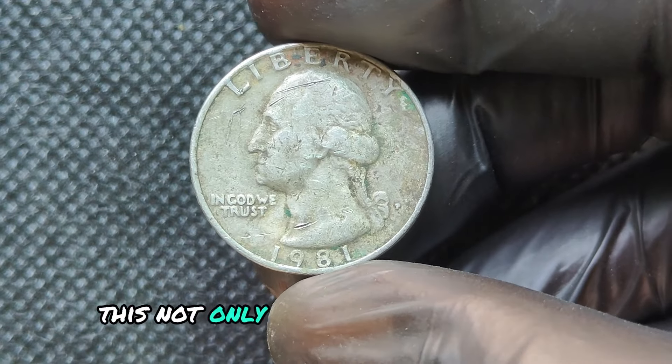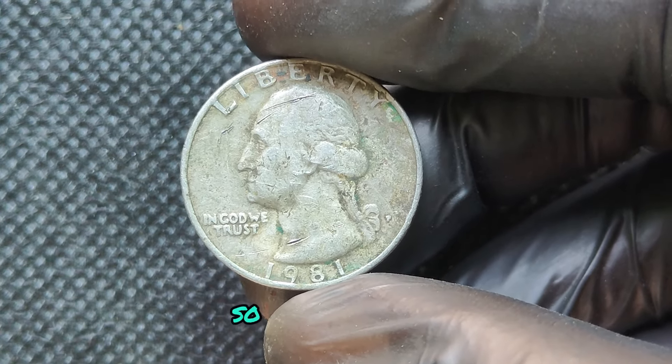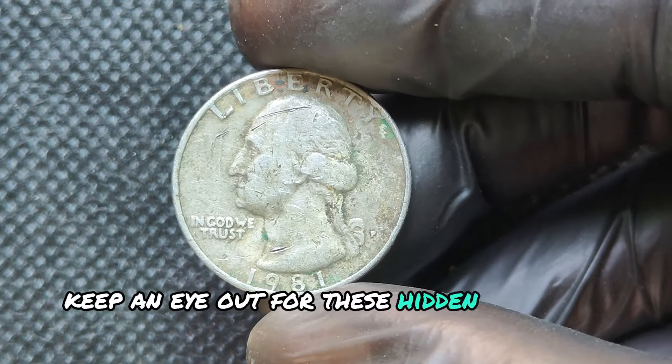Professional grading not only gives you peace of mind but also makes it easier to sell for top dollar. So the next time you're digging through your pocket change, keep an eye out for these hidden treasures. Who knows what you might find!